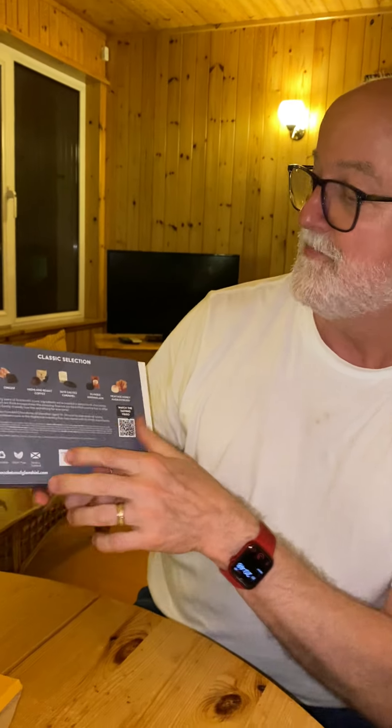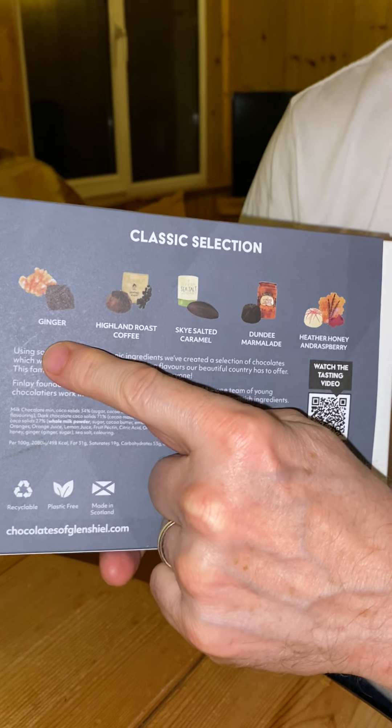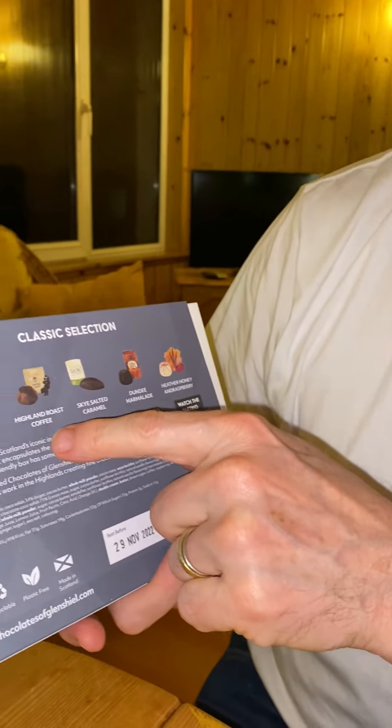This is the classic section — they have other boxes too. As you can see they've got ginger, oh I love me a bit of ginger. It's been about 20 years since I've had ginger. Then Highland roast coffee — I like coffee, and coffee and chocolate go together just lovely. Sky salted caramel. And then Dundee marmalade — I like marmalade too, and orange and chocolate should go together. And then heather honey and raspberry — oh that's gonna be lovely.